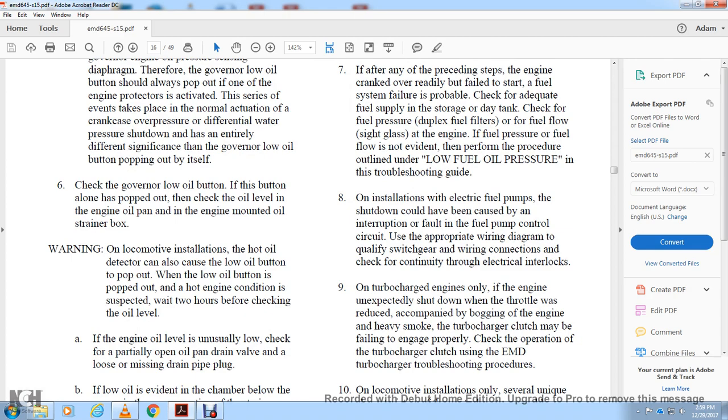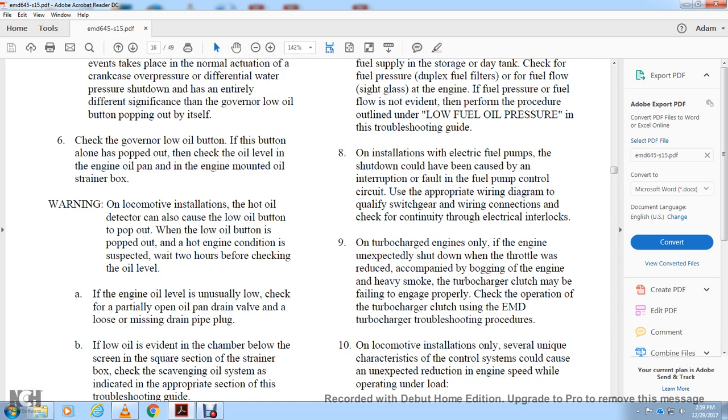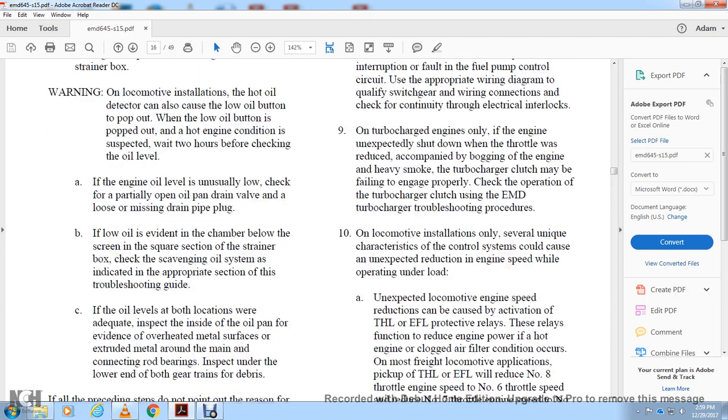If the engine oil level is unusually low, check for partially open oil pump drain valve, loose or missing drain plug. If oil has entered the chamber, inspect the oil screen and strainer box. Check the scavenging oil system and refer to the appropriate section of the troubleshooting guide.